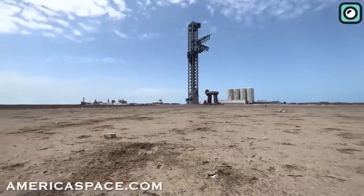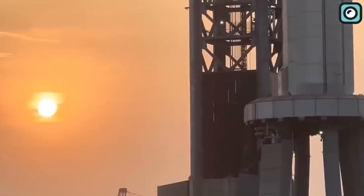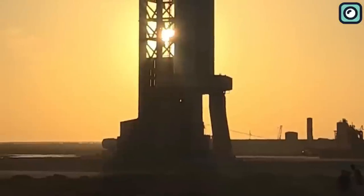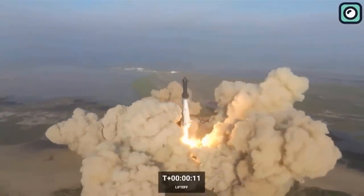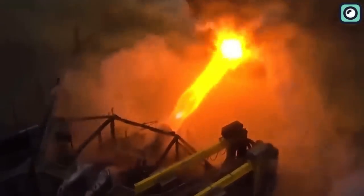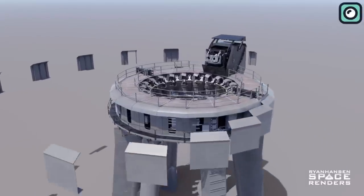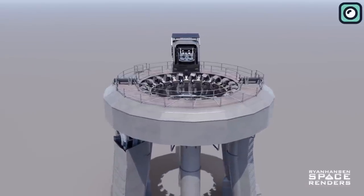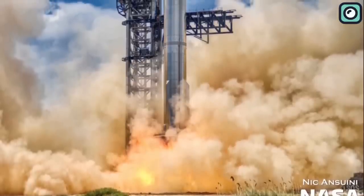The launch pad acts as the literal and metaphorical groundwork for every mission. It's not just a flat surface for rockets to sit on — it's an intricate system with a multitude of functions. It has to be stable and sturdy, capable of withstanding the incredible thrust of the engines during takeoff, facilitating fueling procedures and safety measures, and withstanding the intense heat generated during launch. Steel plates, with their proven resistance to extreme stress, form an integral part of the launch pad structure. By integrating them into the design, SpaceX enhances the durability of the launch pad, allowing it to weather the harsh conditions of repeated launches. This not only ensures safety but also optimizes cost efficiency by reducing the need for frequent repairs or rebuilds.